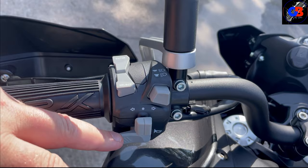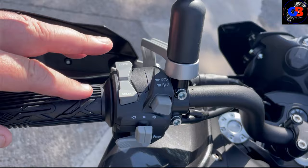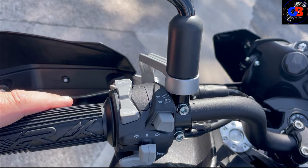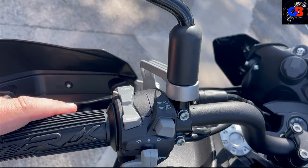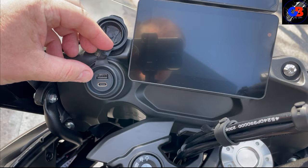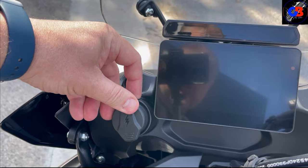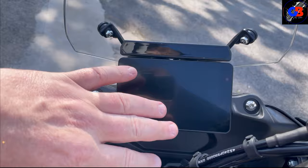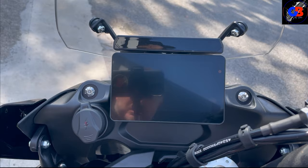Button-wise there's quite a bit going on: the industry standard horn, indicators, high/low beam and pass, but you've also got menu buttons for the TFT screen. Benelli have really upped their game with the TFT screens. I'm blown away with how good this bike looks and feels. Right-hand side you've got engine start, hazards, engine cut-off, a USB and a USB-C. It also has Bluetooth connectivity so your phone can connect to the screen.